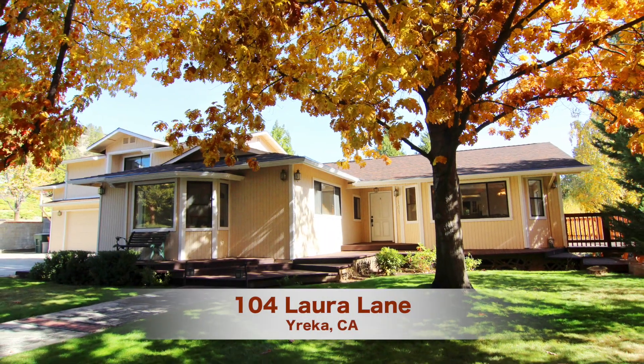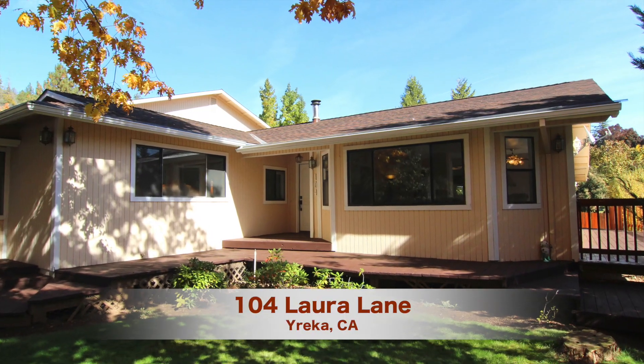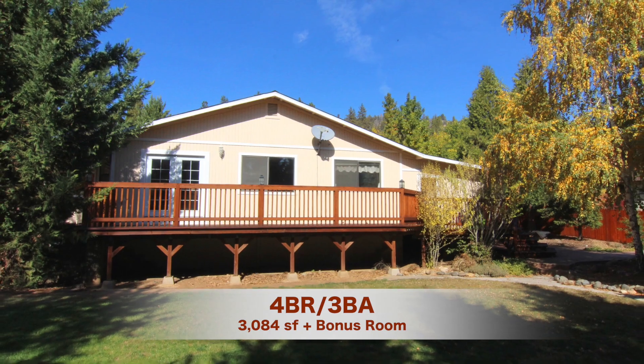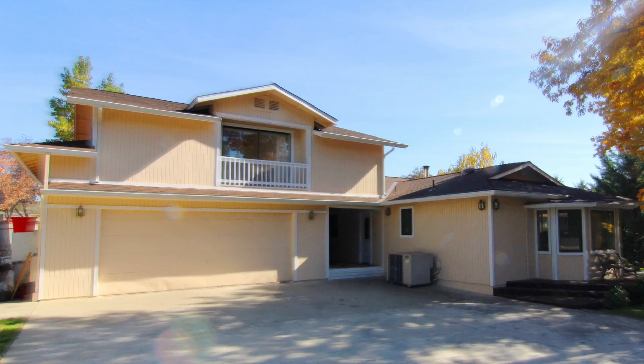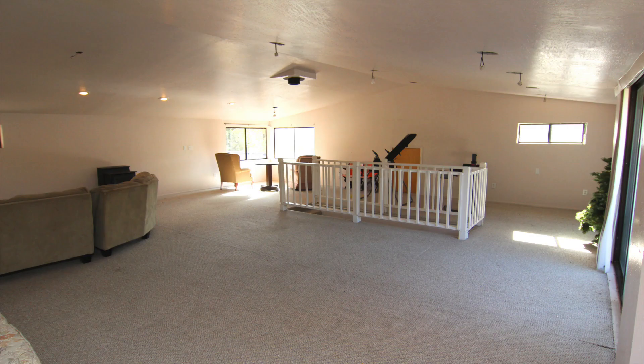Welcome to 104 Laura Lane, a comfortable and tastefully appointed four-bedroom, three-bath home at the southern edge of Wairica, California. With over 3,000 square feet of living space, plus a nearly 900 square foot bonus room above the two-car garage, this spacious dwelling has ample room for everyone under your roof.